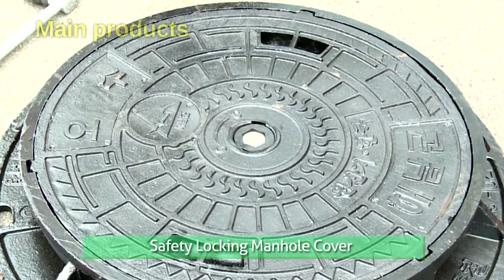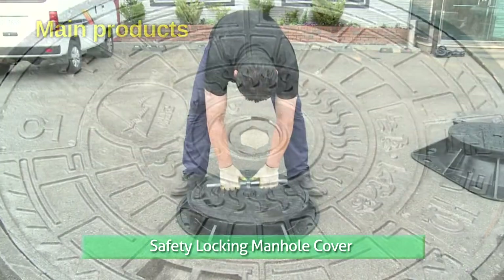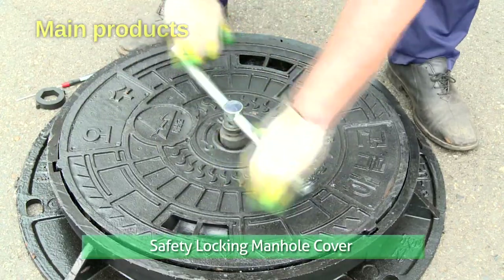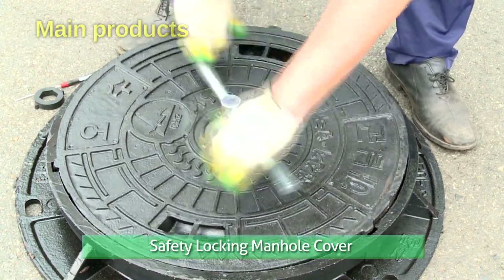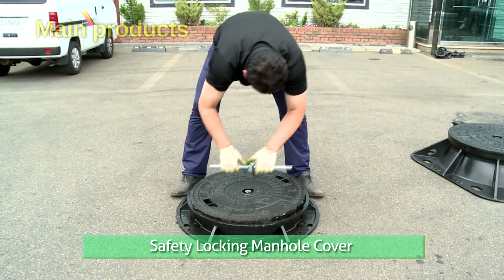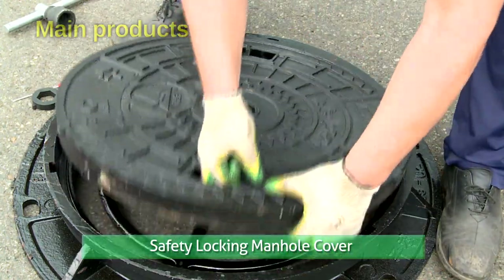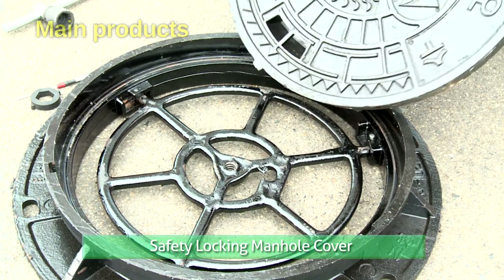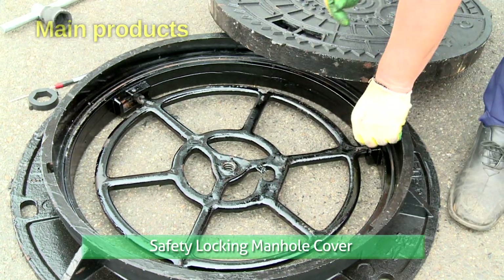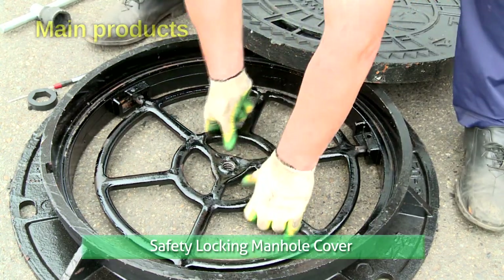This is one of our main products and uses a one-point locking system where the cover moves up and down along the movement of the central locking system, making it easier to open or close. Also, EPDM rubber packing ensures watertight properties, increases working lifetime, and prevents infiltration, resulting in reduced sewage treatment costs.